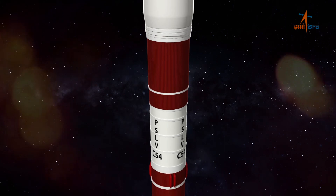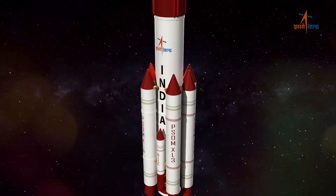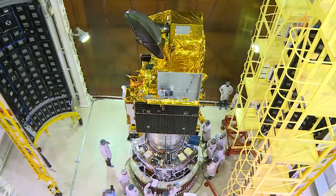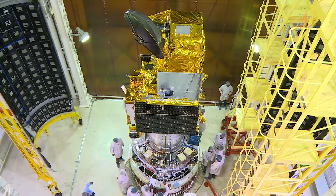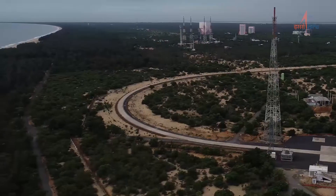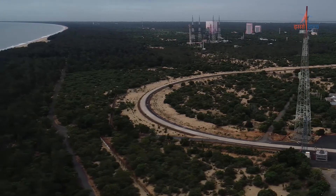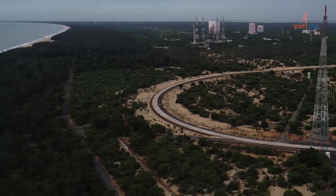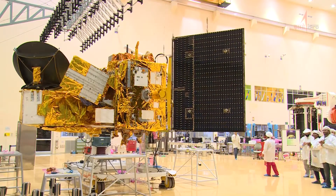ISRO's workhorse PSLV in its flight C-54 is ready to launch the EOS-06 satellite along with eight nano satellites into two different SSPOs. The mission is targeted to launch from Satish Dhawan Space Center, SHAR, on 26th November 2022.